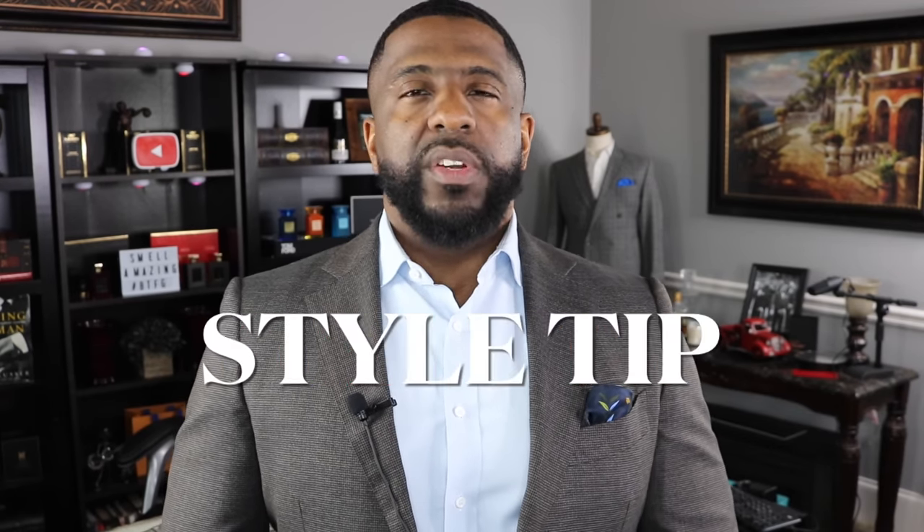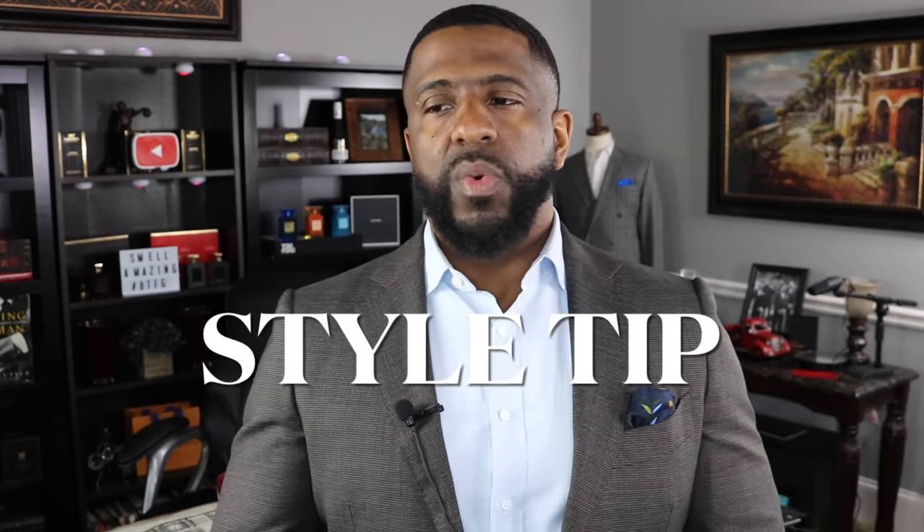Before I get into that, here's a quick style tip of the day. The weather is transitioning — it's springtime and we'll be moving into summer in a few months. When wearing suits in the spring and summertime, when the weather is warmer, you want to switch over to lighter wool fabrics, like the suit I'm wearing today from Suit Supply, which is a very light wool fabric.